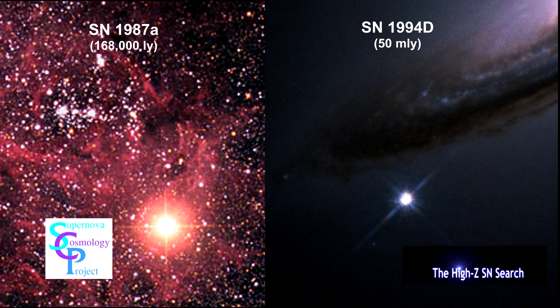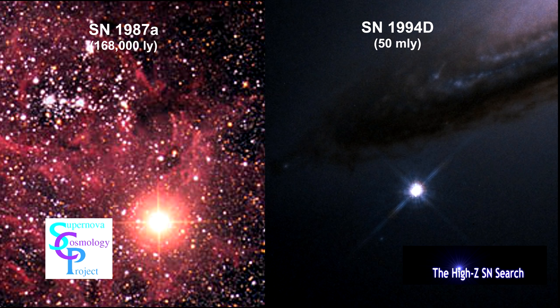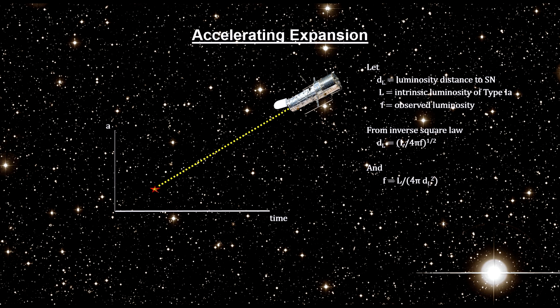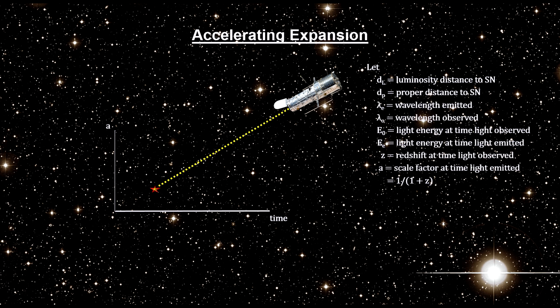Both groups used distant Type Ia supernova as their standard candles. Supernova provide a luminosity reading that enables us to determine their luminosity distance via the inverse square law. And they provide a redshift reading that gives us the cosmic scale factor at the time the light was emitted. The redshift also enables a correction for the expected luminosity due to the expansion of space. Luminosity and redshift combined can tell us if this expansion is constant, decelerating, or accelerating.